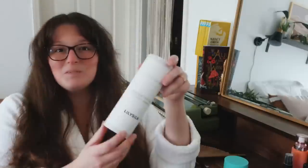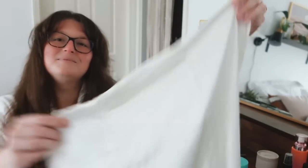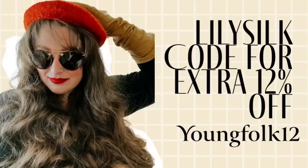Lily Silk sent me a few different products to try out. First of all was their beautiful silk pillowcases. Isn't it gorgeous? I've been using silk pillowcases for about five years now and honestly I feel like I can't go back. A silk pillowcase provides so many benefits for your skin as well as your hair — if you have curly hair it is almost mandatory. It really helps to keep my hair from tangling, and the silk prevents tugging which helps prevent creases and wrinkles forming on your face. This is a great example of French girl preventative beauty. Lily Silk has very kindly offered a code for an extra 12% off — type in the code YOUNGFOLK12. With the current holiday sale it's a great time to try out one of their silk pillowcases, either for yourself or as a gift for someone special.